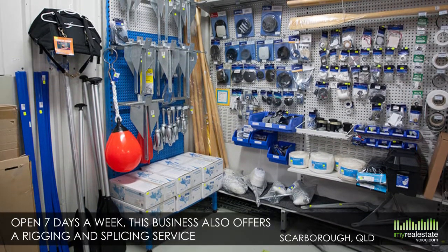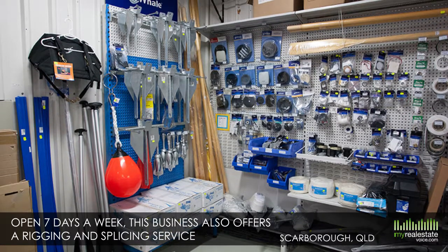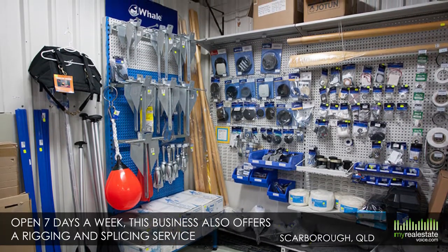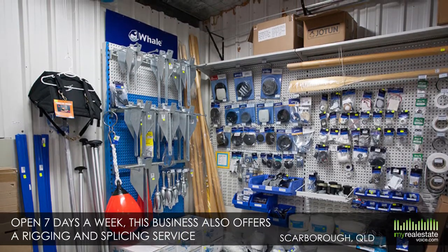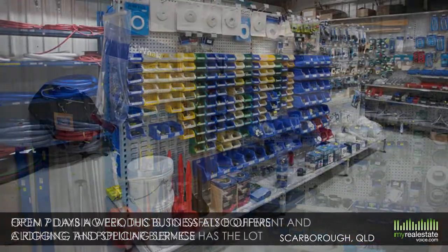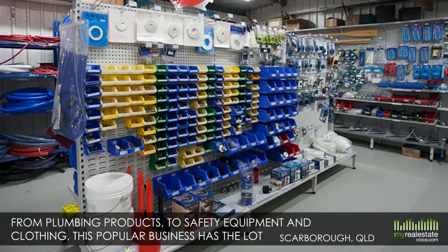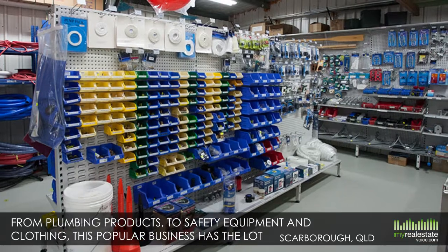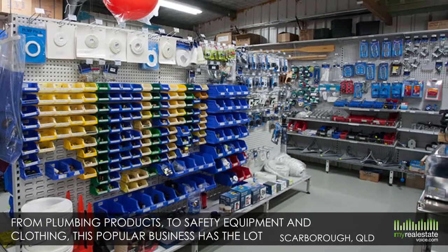Open seven days a week, the business caters to small to medium-sized vessels, power and sail and amateur fishermen, and also offers a rigging and splicing service. From plumbing products and rigging hardware to paint, charts, safety equipment and clothing — this popular business has the lot.